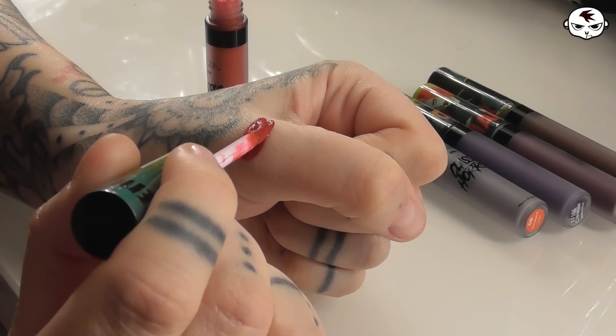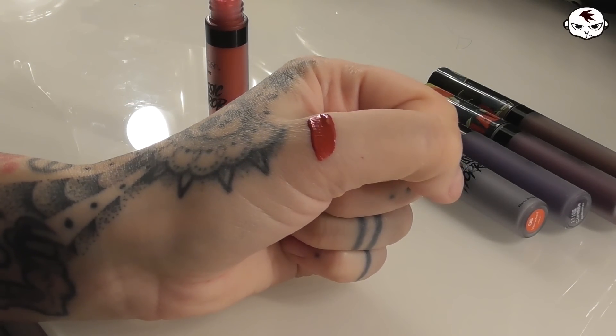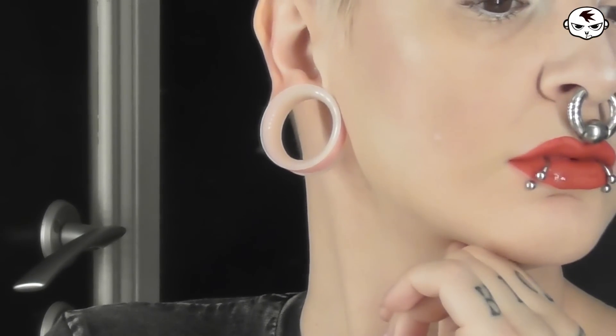We're gonna start off by swatching Frankie, their True Red. And this is a very nice and smooth formula that dries completely. In a couple of sweeps I am doing a full lip, so this is a very fast application process and I love this True Red. It's like a very nice Brick Red. I love it.